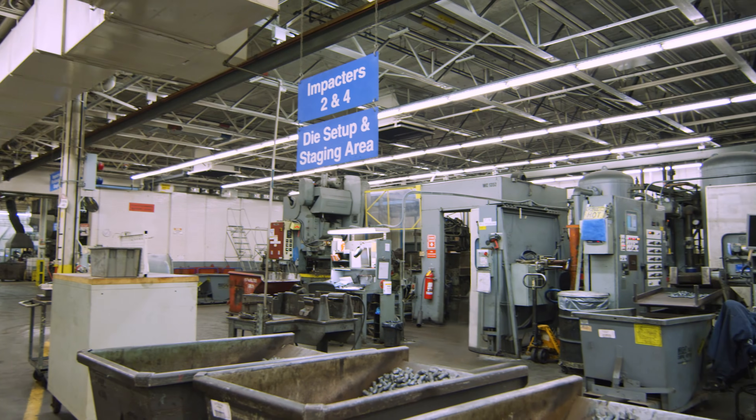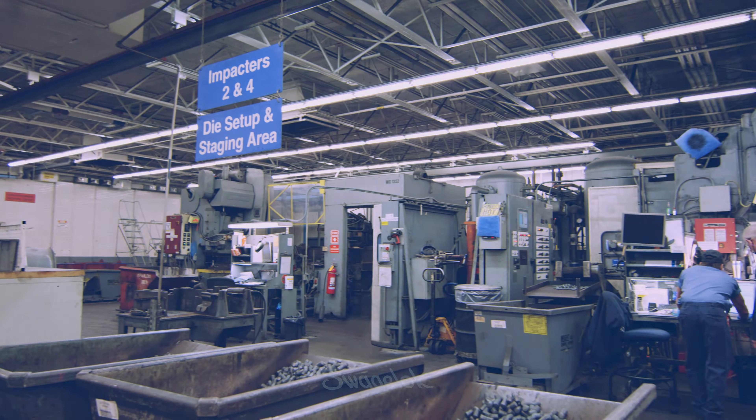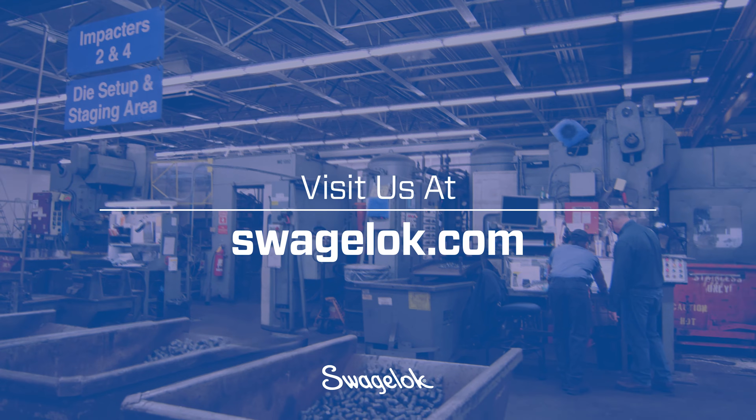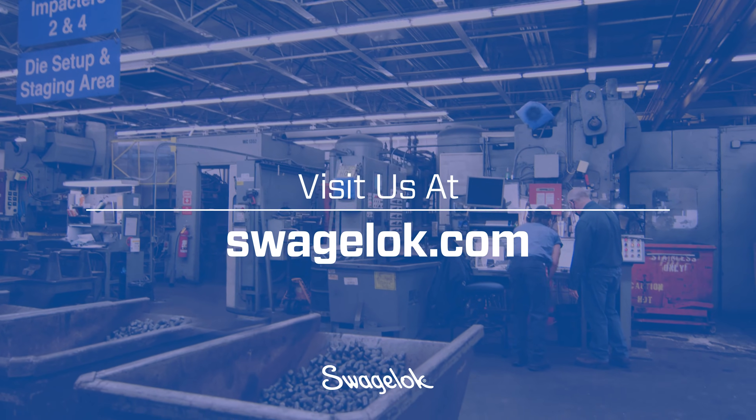Thank you for taking the time to join us. Be sure to check out our other Swagelok tours and visit us at Swagelok.com for more information and to connect with an authorized Swagelok sales and service center.